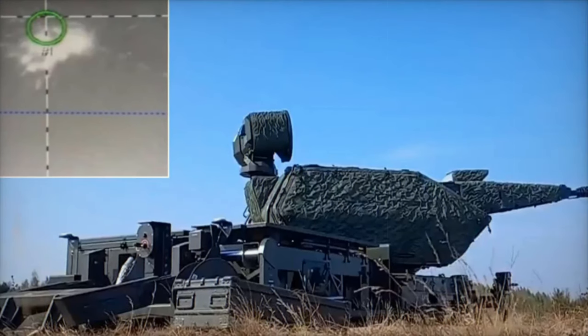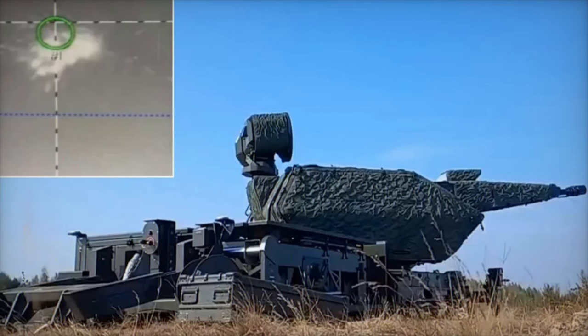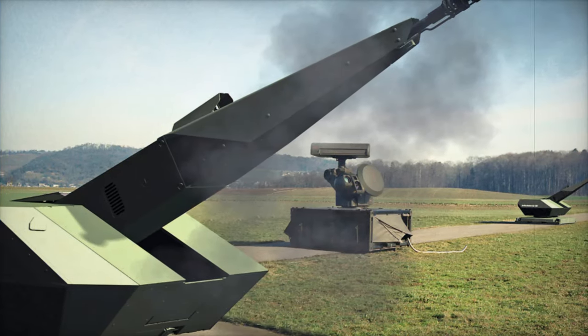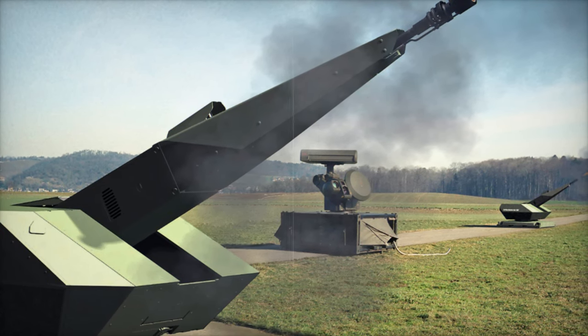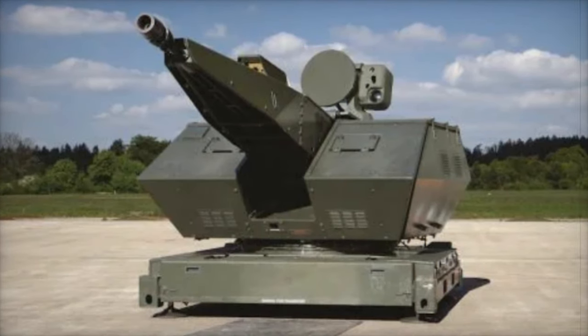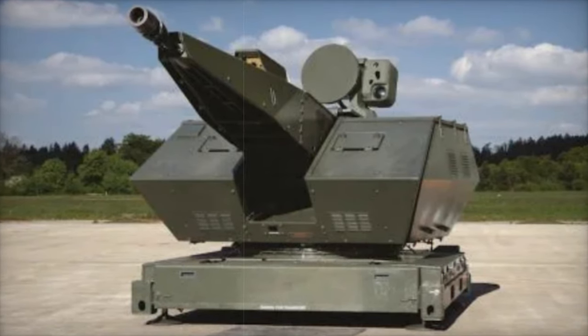On October 30, 2024, images shared by the Twitter account @Trots_936897 showcase the Ukrainian army conducting field exercises with the Oerlikon Revolver Gun MK3 air defense cannon. This cutting-edge system utilizes air burst ammunition equipped with tungsten submunitions to effectively target and neutralize drones, marking a significant advancement in Ukraine's defensive capabilities amid escalating aerial threats.